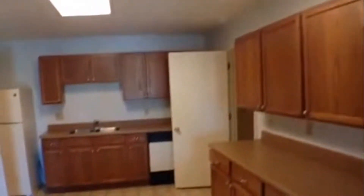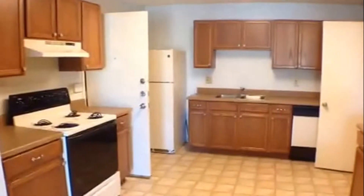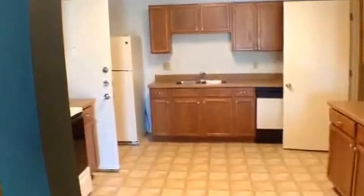The kitchen has vinyl flooring with lots of cabinet and counter space. It includes a refrigerator, range oven, dishwasher, and disposal. There's also a nice little pantry.